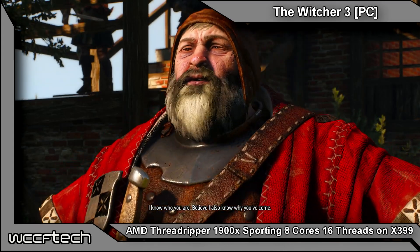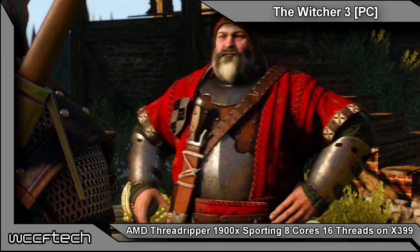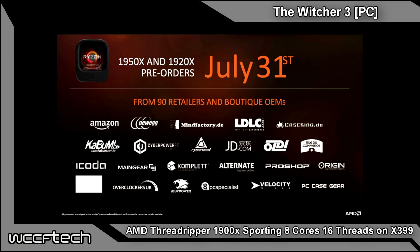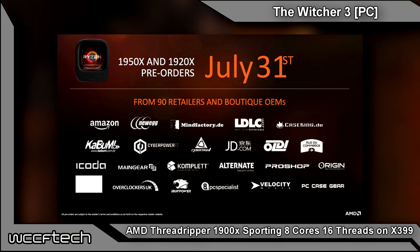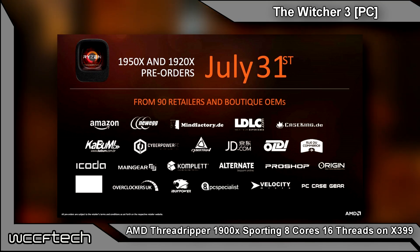Pre-orders for the 1950X and the 1920X begin on July 31st — that's the day following the actual recording of this video. They will begin shipping on August 10th, so those two SKUs will ship August 10th with pre-orders on the 31st.